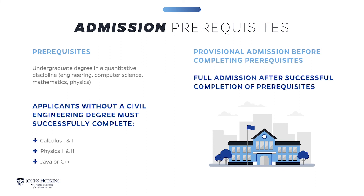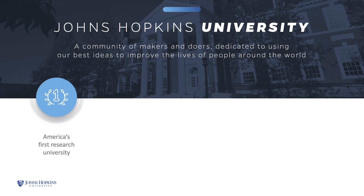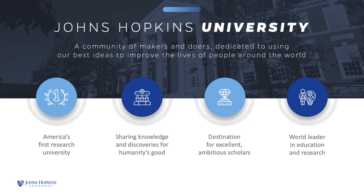At Hopkins, we take a holistic approach when reviewing applications, considering both academic background and work experience. Our goal is to fully prepare you to flourish as a Space Systems Engineering professional. Upon completing the Space Systems Engineering program, you will have mastered the ability to identify, formulate, and solve complex problems in Space Systems Engineering. Johns Hopkins University was the nation's first research university, founded for the express purpose of putting discovery and knowledge to work for the good of humanity. Today, we are a top-tier university and remain committed to academic excellence and pioneering research.